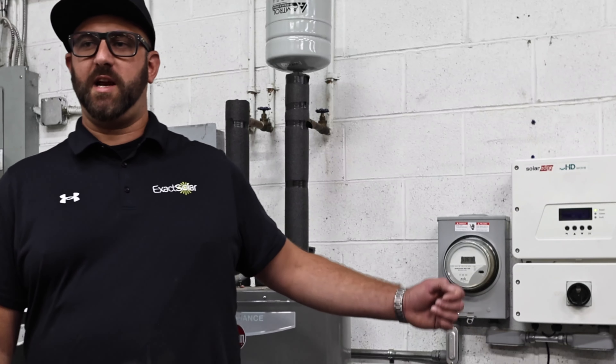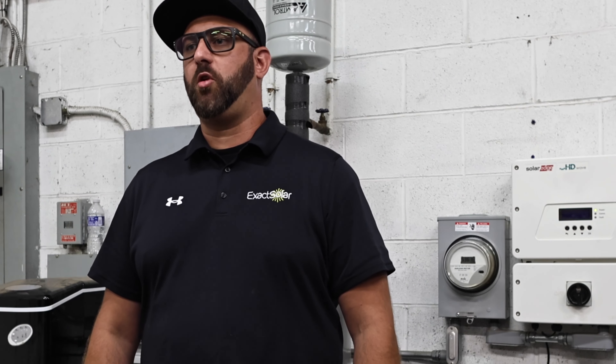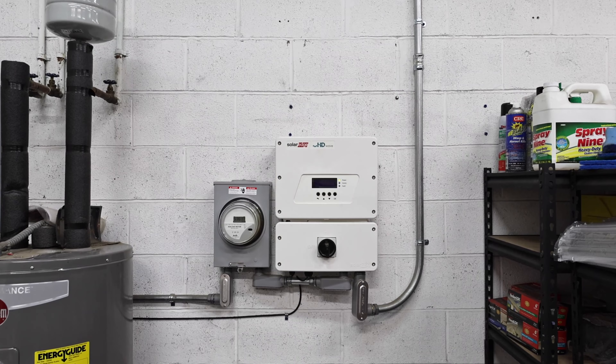Here you can see our SolarEdge inverter. This is the device that allows for the direct current that the solar modules produce to be inverted into alternating current that our homes and businesses are powered by.